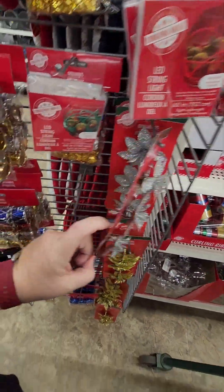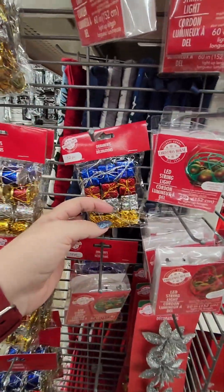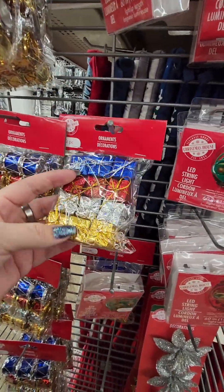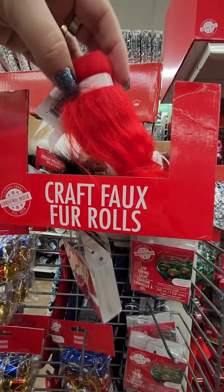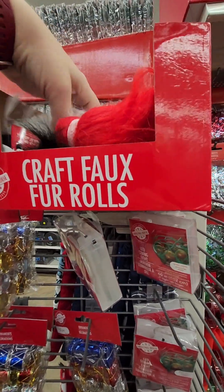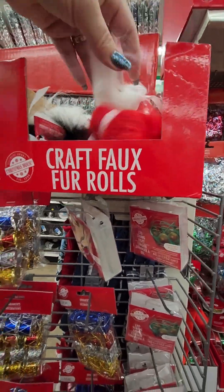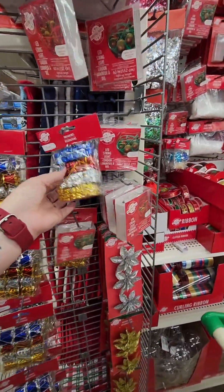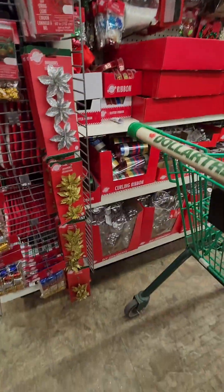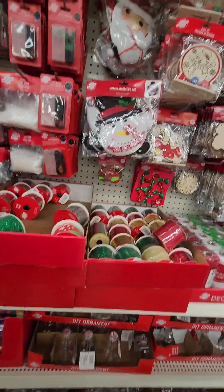Oh, those are cute. Are they just pins? Yeah, they are. This is what I was trying to explain the other day in my last video. These are the present things — with that Santa that I got from, whatchacallit. Look, you guys, you can make gnomes with these. You could put these drums or these presents. That's cool. This is like our Christmas crafting area here.